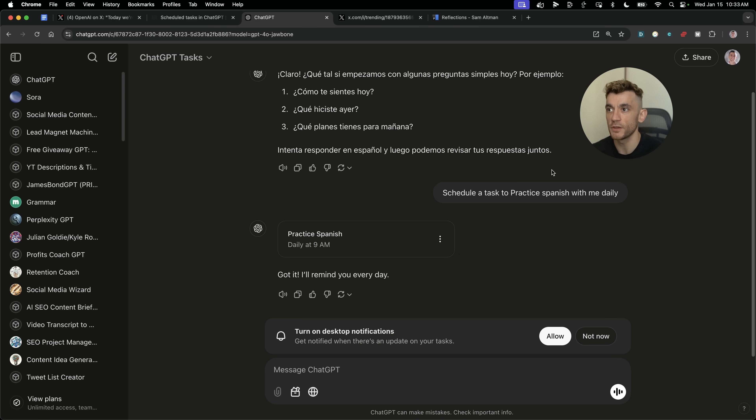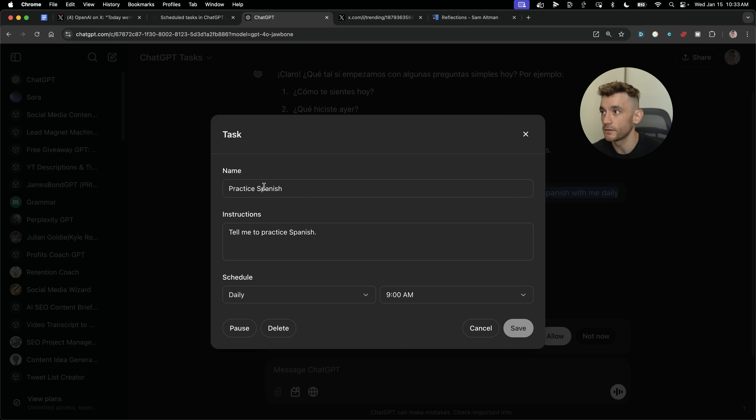For example, you can say 'schedule a task to practice Spanish with me daily' and now it's on the calendar. You can see the task details — you can change the name of the reminder and add custom instructions. So you could say 'give me 100 words to learn each day' or 'give me more advanced techniques' or 'I'm a beginner.' It's like a replacement for Duolingo. If we look at the instructions, it's practice Spanish, practice 100 words, go back and forth, and do voice mode.